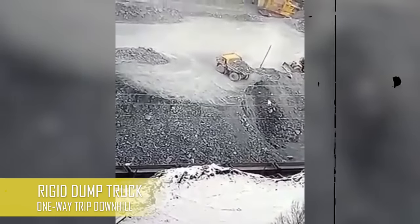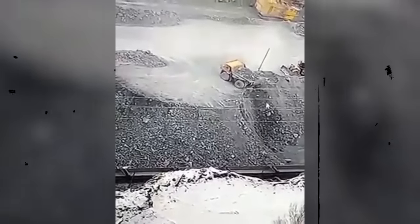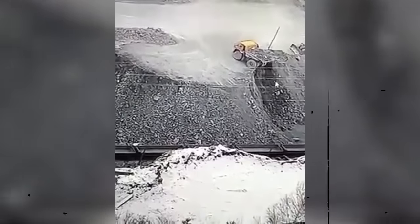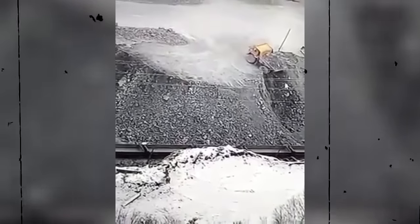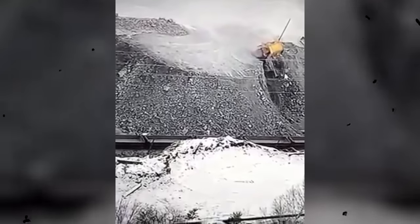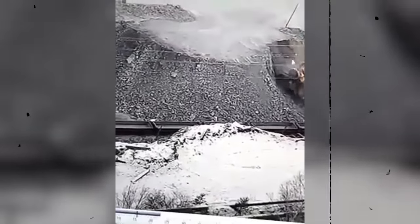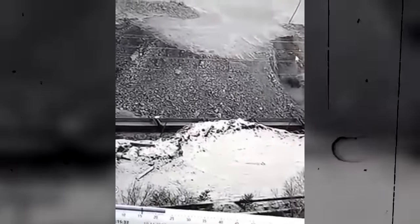We looked at a picture of something similar a minute ago — this is the video version of it. A perfect demonstration of an operator thinking he's going to be held by a lip or a bump of some sort. Problem: the bump has been flattened by other trucks, and before you know it, it's downhill from there. Painful to watch, really.